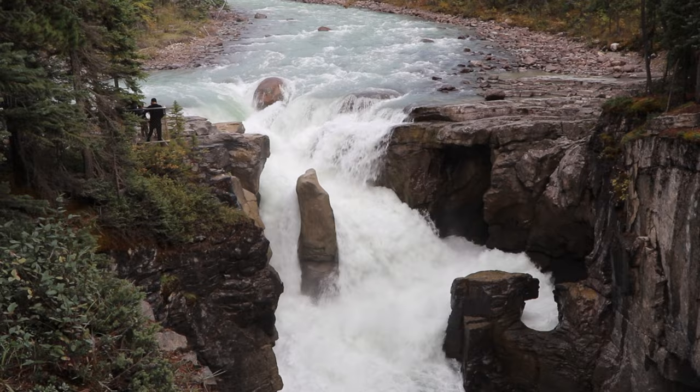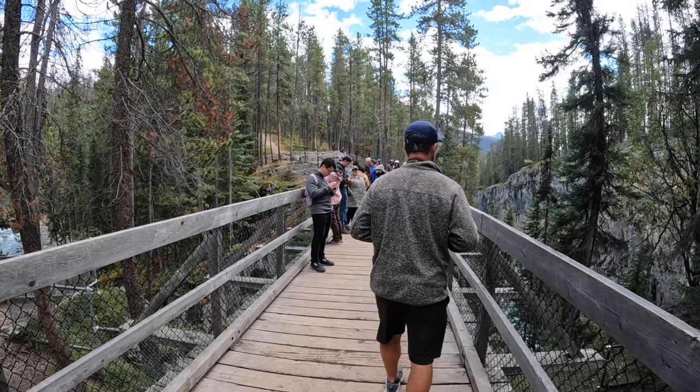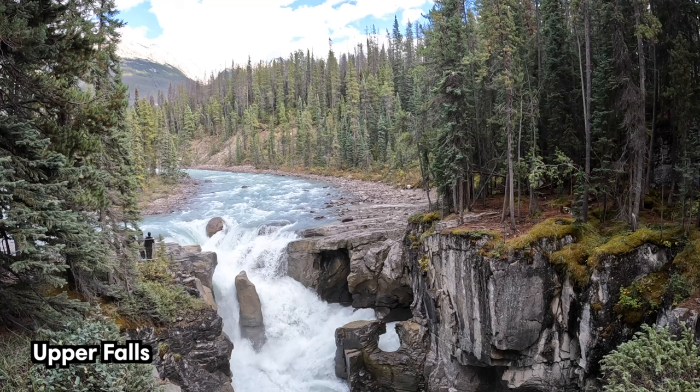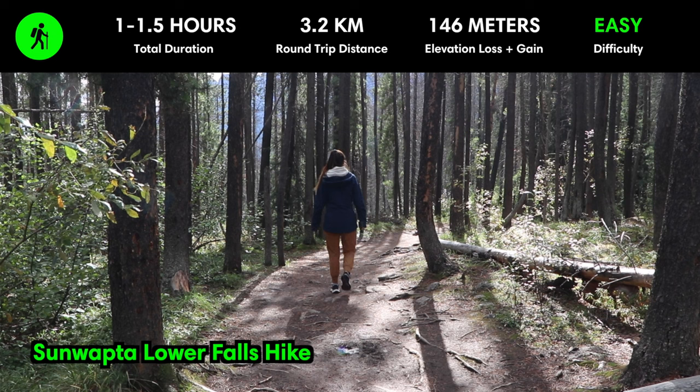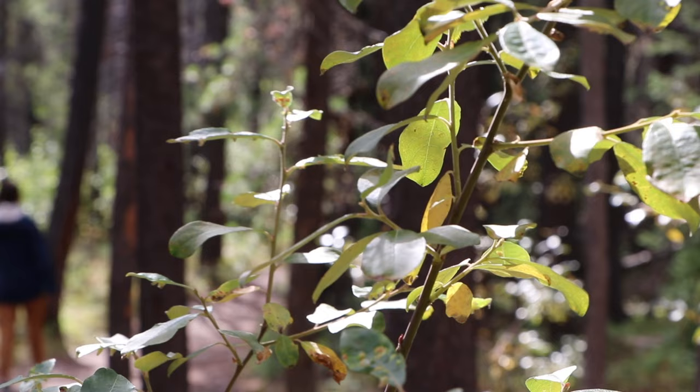The Sunwapta Falls are a mesmerizing set of waterfalls right off the Icefields Parkway. The word Sunwapta translates to 'turbulent river' in the Stoney language, which describes the powerful force with which the Sunwapta River cascades down the falls. Divided into two stunning drops, the upper falls can be quickly accessed from the parking lot, whereas the lower falls require a short downhill walk through the forest.